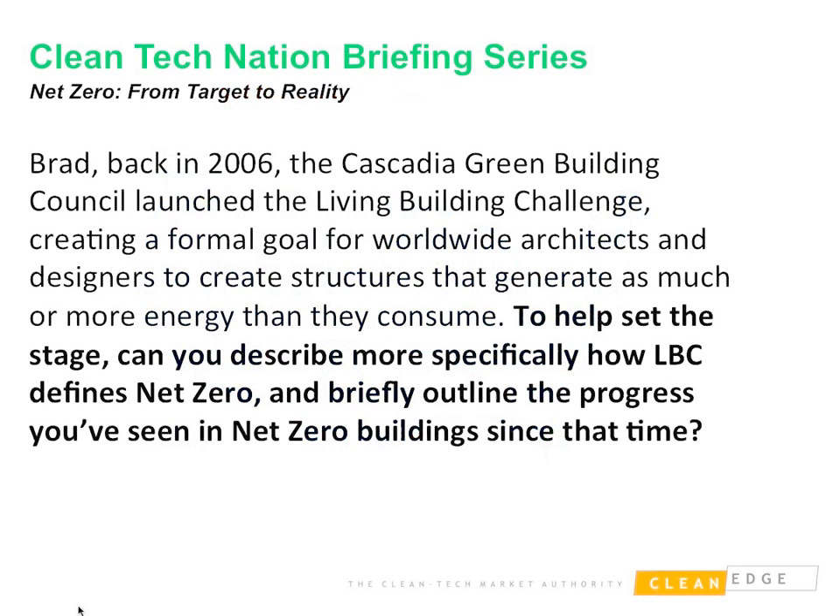Back in 2006, the Cascadia Green Building Council, which is now part of the International Living Future Institute, launched the Living Building Challenge, creating a formal goal for worldwide architects and designers to create net zero structures. Brad, talk about coming to that definition and the progress you've seen in net zero buildings since the challenge was launched.